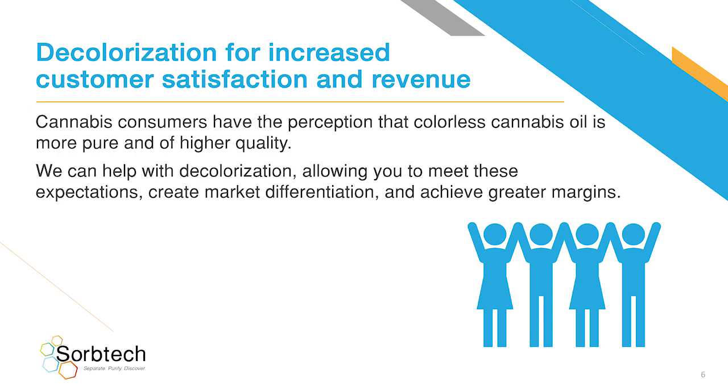Decolorization for increased customer satisfaction and revenue. Cannabis consumers have the perception that colorless cannabis oil is more pure and of higher quality. We can help with decolorization, allowing you to meet these expectations, create market differentiation, and achieve greater margins.